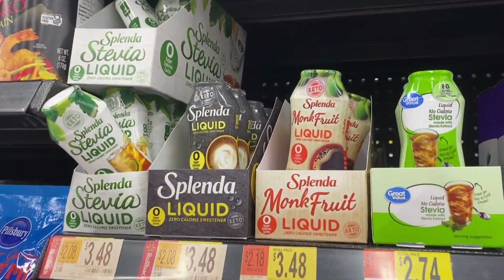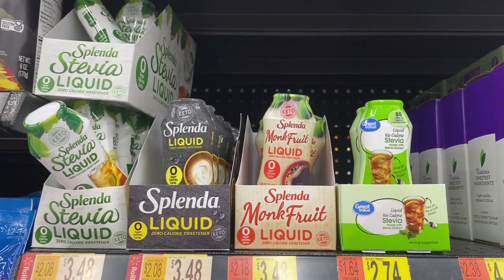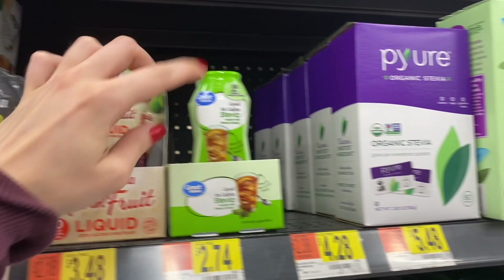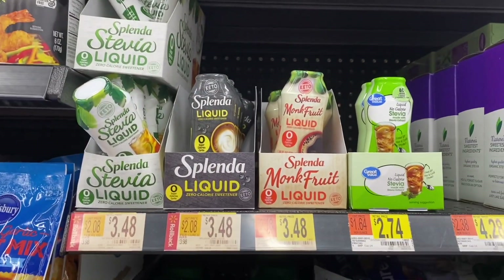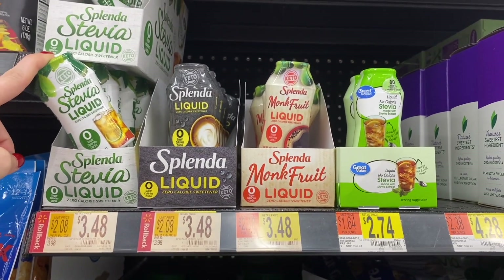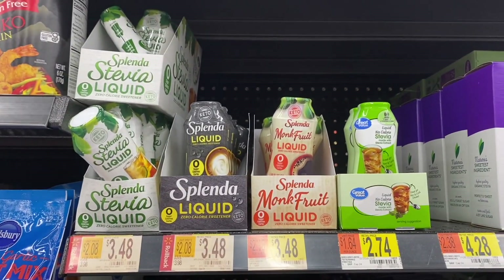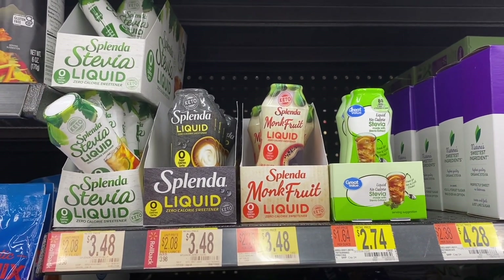Surprisingly enough, Walmart actually has some really awesome Stevia. This is where I get my liquid Stevia if I want to add it to my coffee or whatnot. This is the one I like, but I also have tried this one and it's equally as good. You don't have to pay $10 for Stevia — maybe the quality isn't as amazing, but honestly these two are little hidden gems here at Walmart. These are the two Stevias I get when I'm getting liquid Stevia.